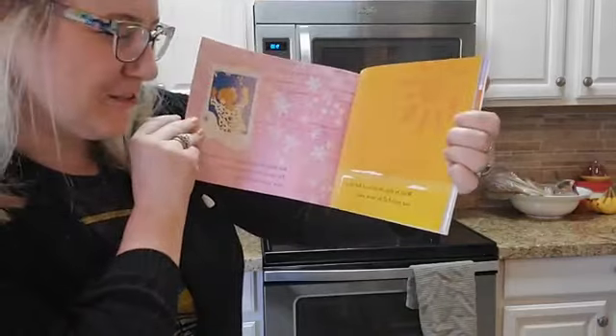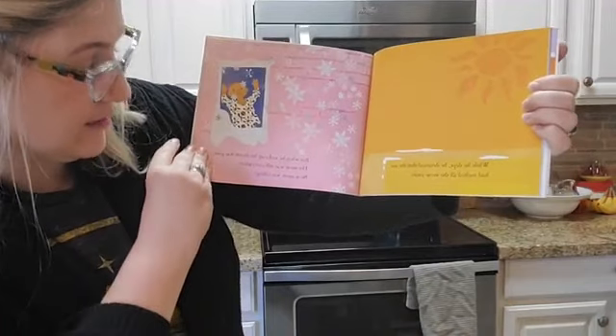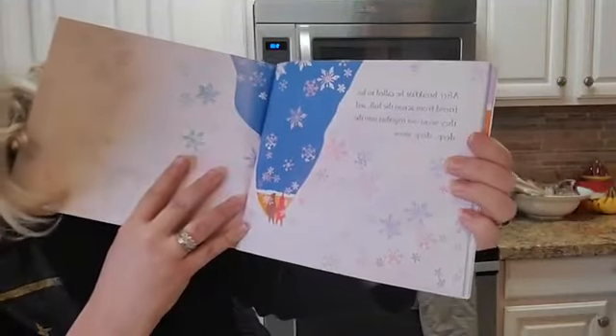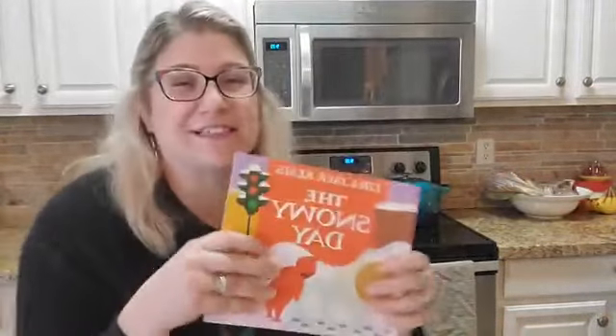While he slept, he dreamed that the sun had melted all the snow away. But when he woke up, his dream was gone. The snow was still everywhere. New snow was falling. After breakfast he called to his friend from across the hall, and they went out together into the deep, deep snow. That is the end of Ezra Jack Keats' The Snowy Day. We hope you enjoyed that story. How many of you have ever had a chance to play in snow?